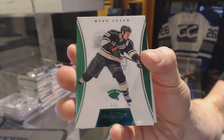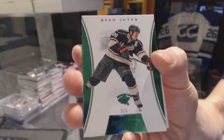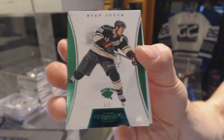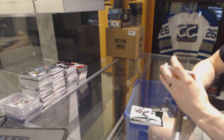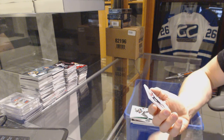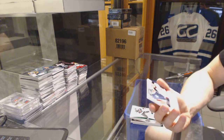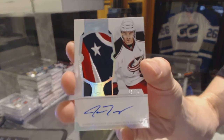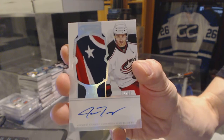Ryan Suter, three of five for the Minnesota Wild. And oh, pretty — a rookie patch auto spectrum numbered 11 of 23 for the Columbus Blue Jackets, Andrew Jodary.